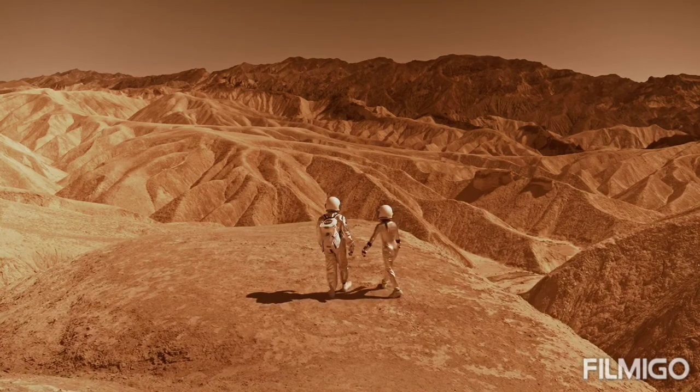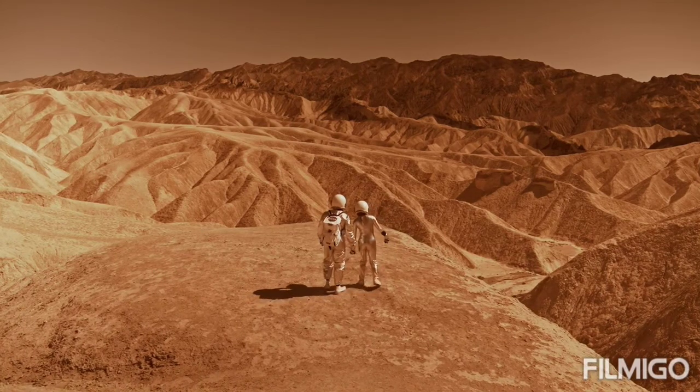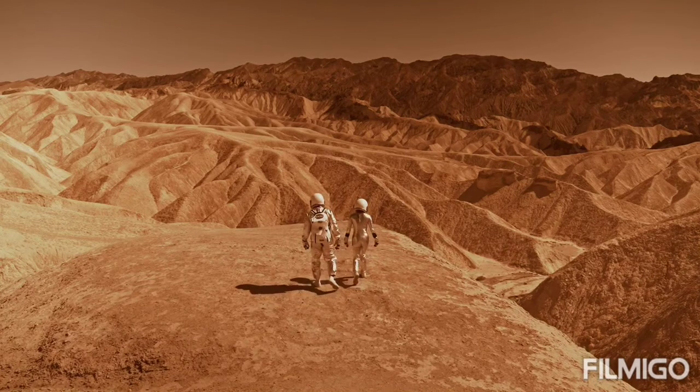When Mars is farthest from the Sun, the northern hemisphere is tilted toward the Sun, giving it a long, mild summer, while the southern hemisphere experiences a long, cold winter.